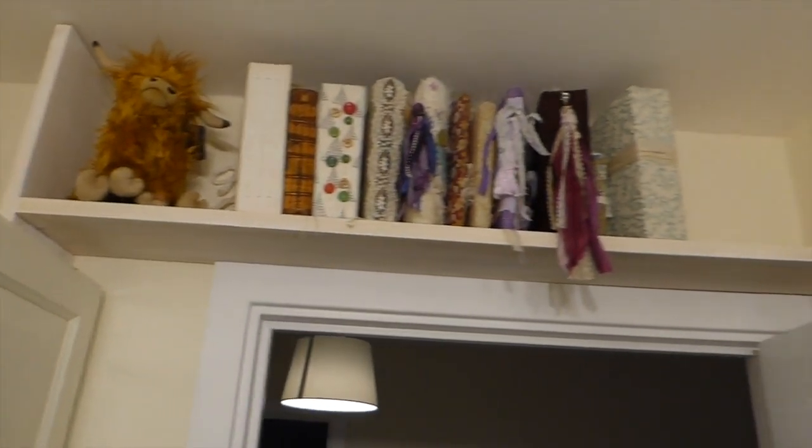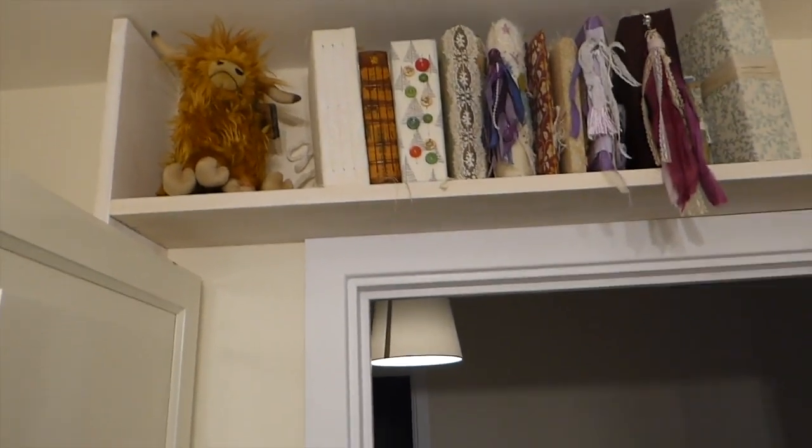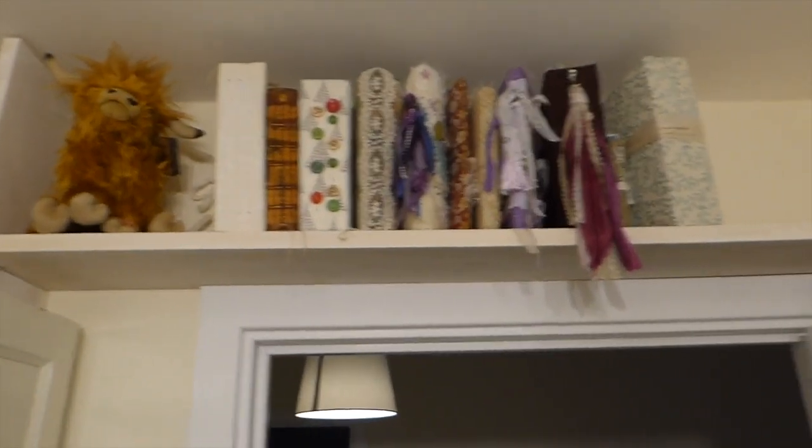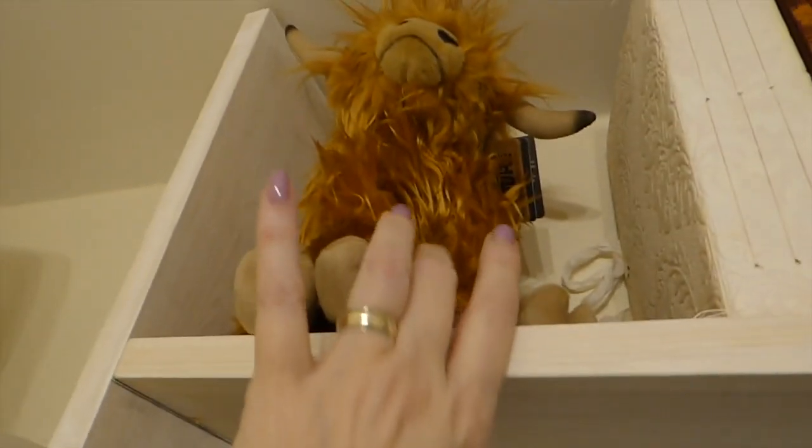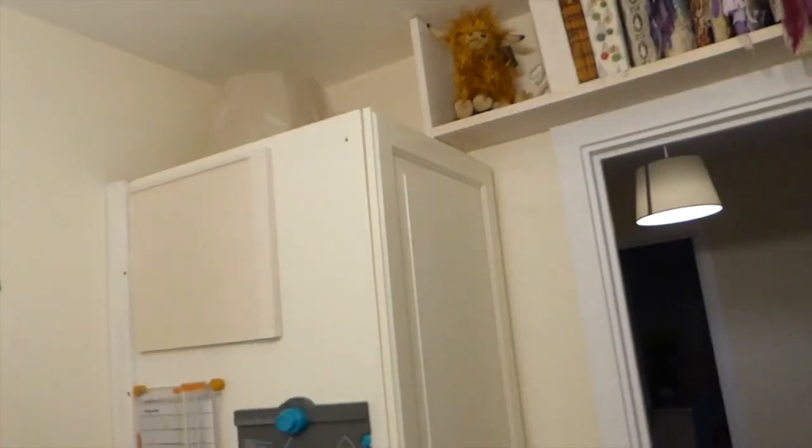Oh, let me show you what else he's done — he's worked in another shelf above the door! Isn't that clever? This is all of my journals from other ladies, and you'll probably recognize a few of those up there. And then that's my little buddy — Paul bought me this little cow a couple of years ago. He had to come back because he'd been in lockup for a couple of years, so he had to come back out!